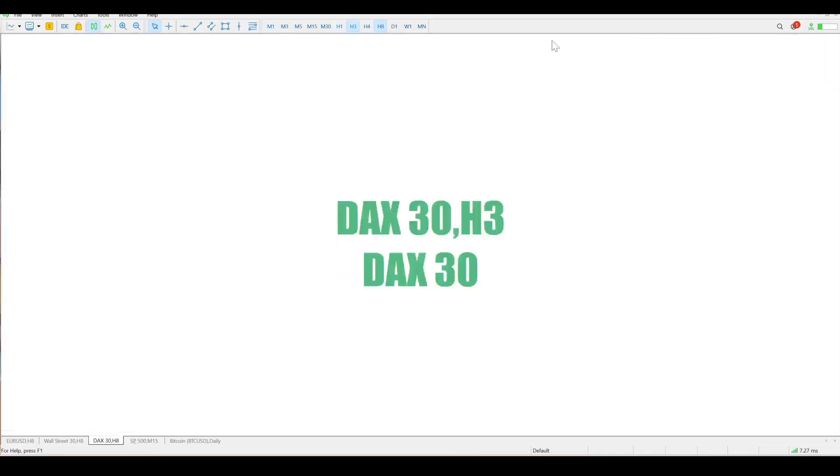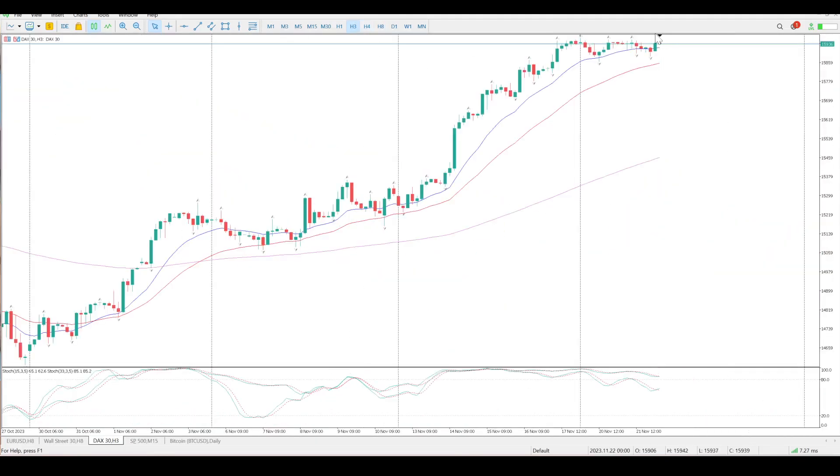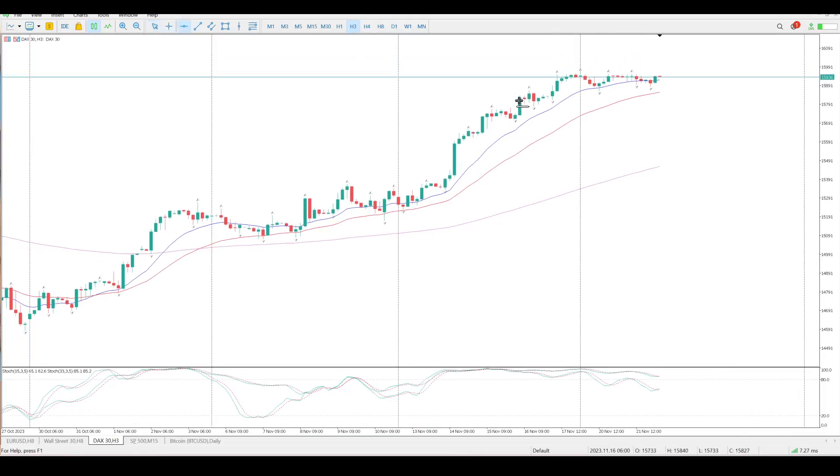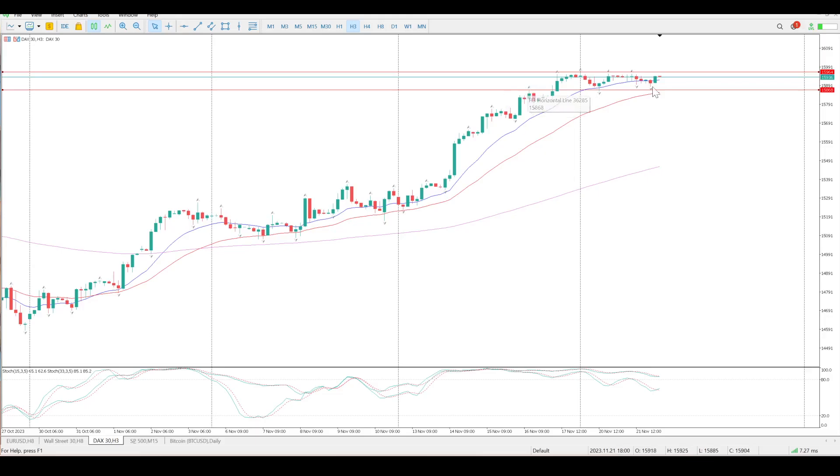If we start dropping down through the time frames you're going to start seeing a little bit of structure. Let's put that level there — that's the top of the range. We did battle with it yesterday. That's the bottom of the range and there is also structure here, so one way or another we need a break either up or down before we can start trading.